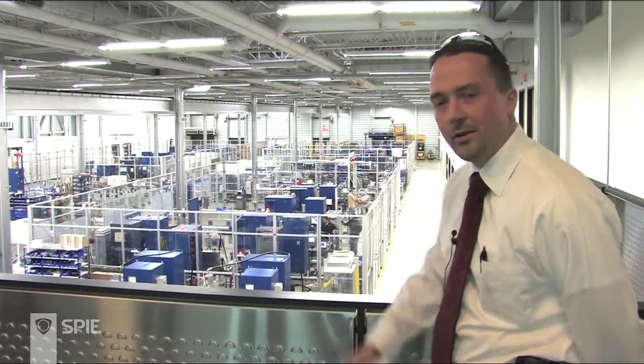We're standing right now in the largest laser manufacturing facility in North America. This is an 80,000 square foot facility called the Light Building — LIGHT standing for Laser Innovation and Technical Excellence. Our facility comprises three different product lines.